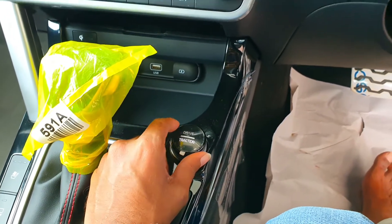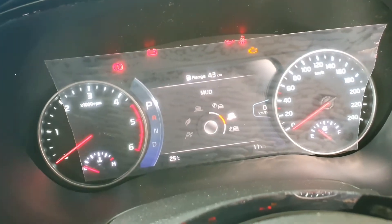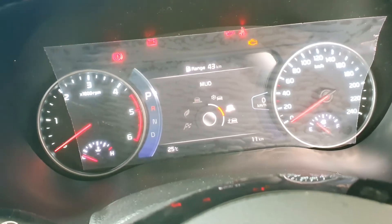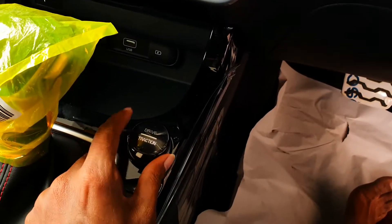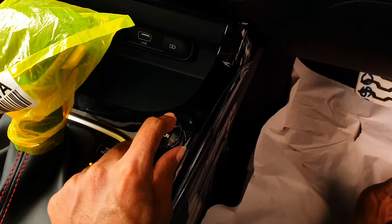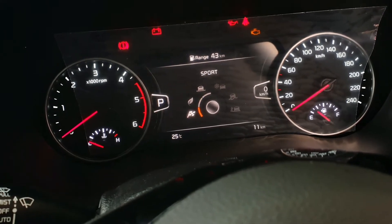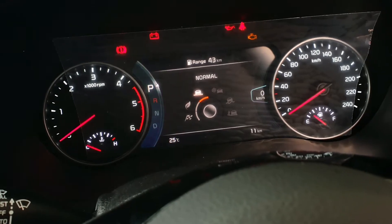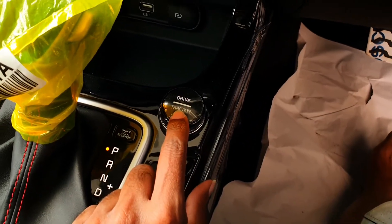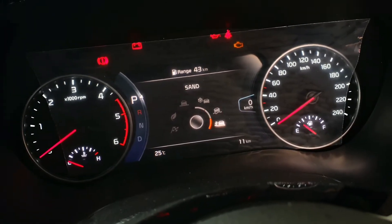This is the traction mode and drive modes selector. Currently I'm changing the traction modes. Now I'm showing you the drive modes — you can see the Normal, Eco, and Sport modes. You are now seeing the traction modes as well.